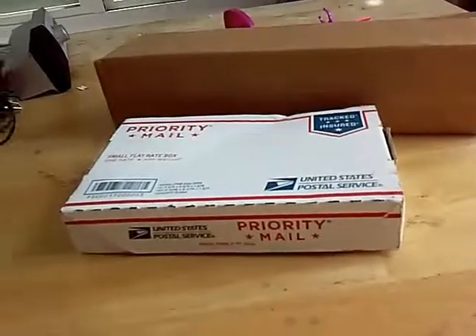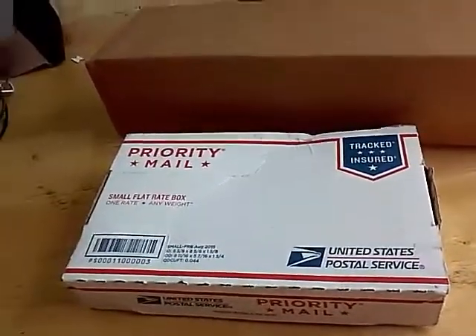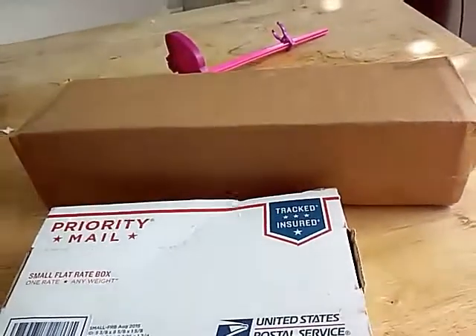This is another mailbox opening. I was supposed to get these yesterday, but the post office had a little bit of a mess up, so I ended up getting them today.